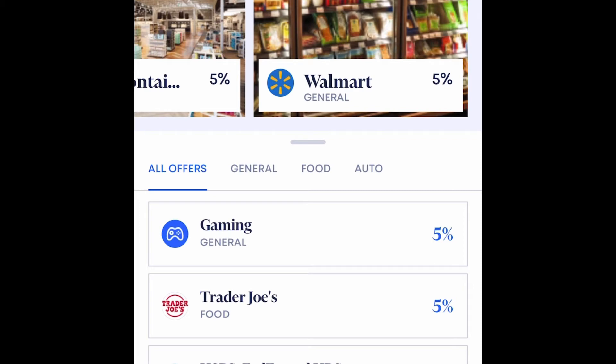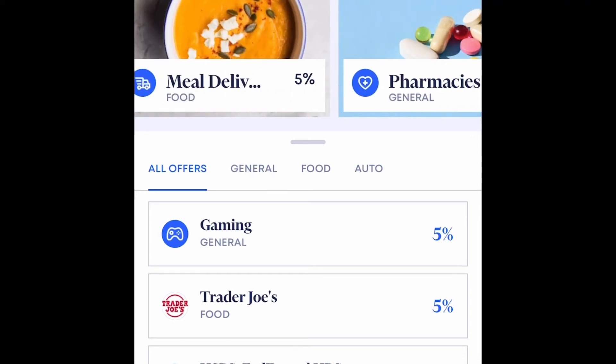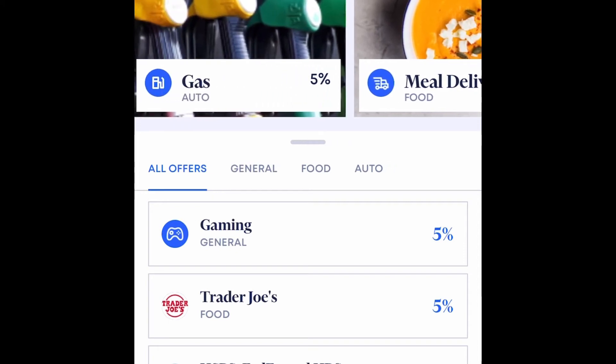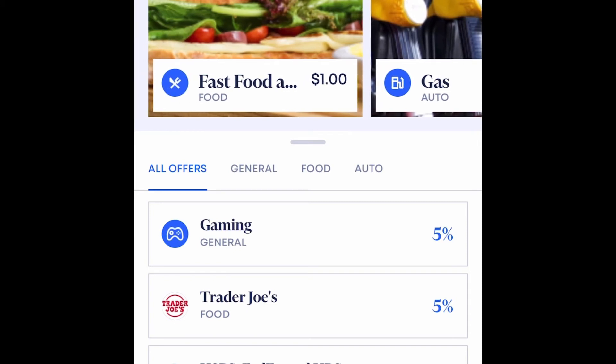The rewards change every single day — there are different types of rewards when you actually spend your money. It gives you earned cash back for every dollar you spend. If you're spending money on fast food, Walmart, grocery shopping, using Uber or Lyft to get to work, buying stuff from the pharmacy, doing meal delivery, or paying for gas — there are just different ways to get rewarded for every dollar you spend.